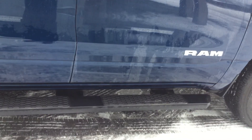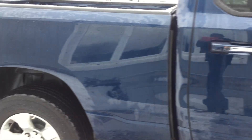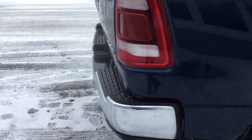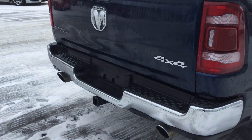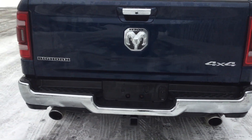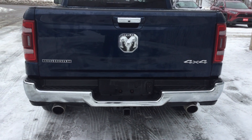Running boards already equipped. 4x4, dual exhaust. Trailer hitch already in. Easy open tailgate.